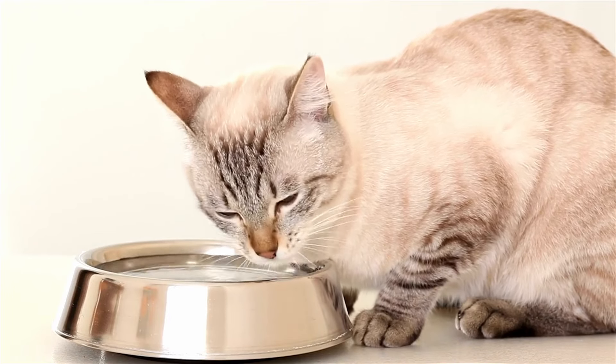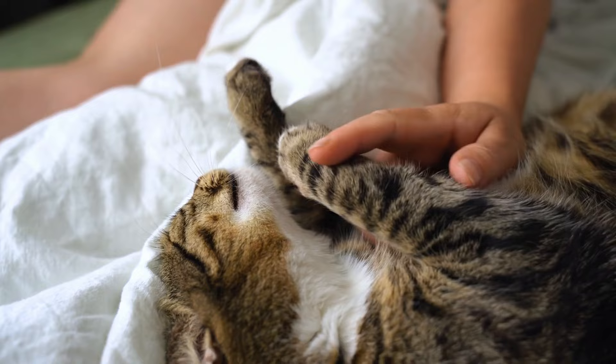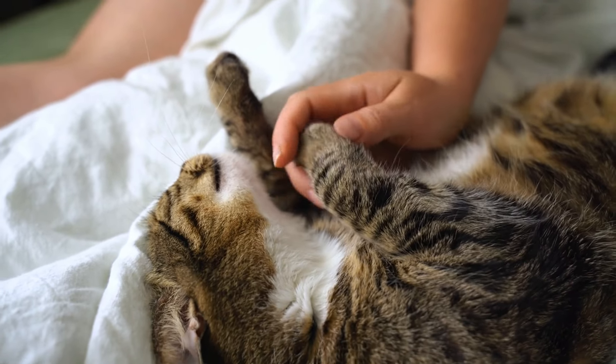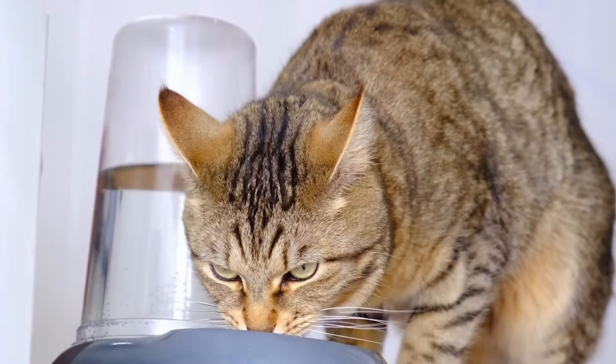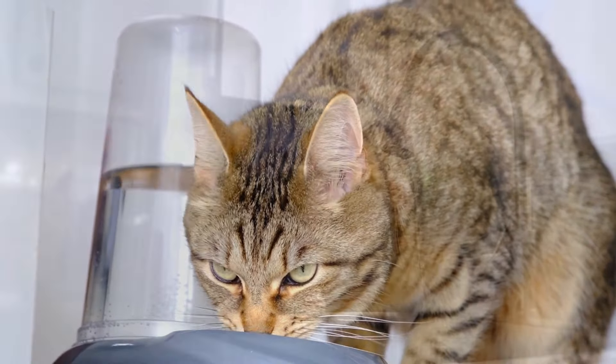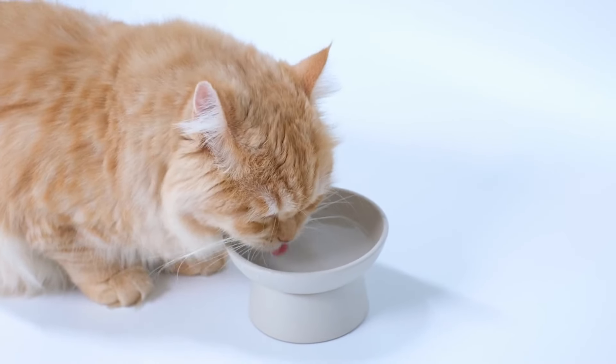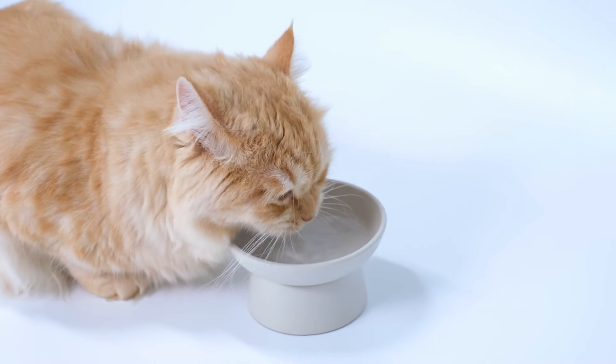Ever noticed your cat's water bowl hardly seems to empty? As a devoted cat parent, you feed them, cuddle them, take them to the vet, and ensure they have fresh water. Yet many cat guardians face the common issue of their cats not drinking enough water. In this video, we'll explore the six most common reasons behind this cat behavior and provide practical solutions to make your cat drink more so that they stay hydrated.